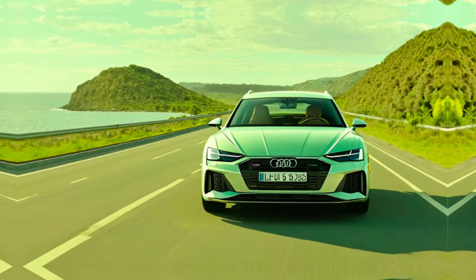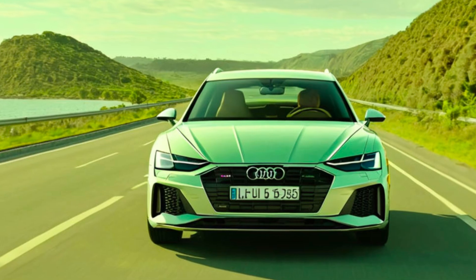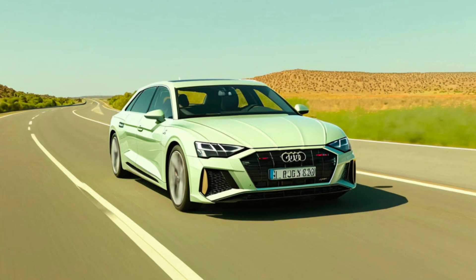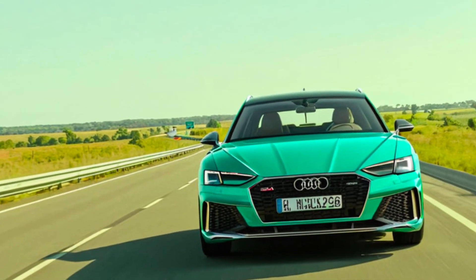Hey everyone, and welcome back to the channel. Today, we're getting behind the wheel of a car that's poised to redefine luxury electric vehicles — the all-new 2025 Audi Wanderer 100. Buckle up, because this isn't your average ride.